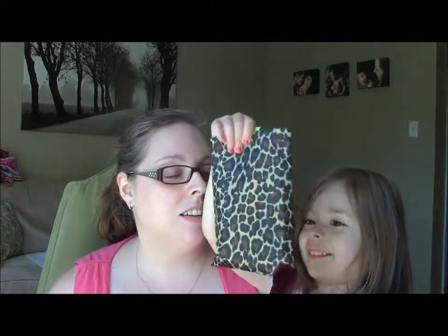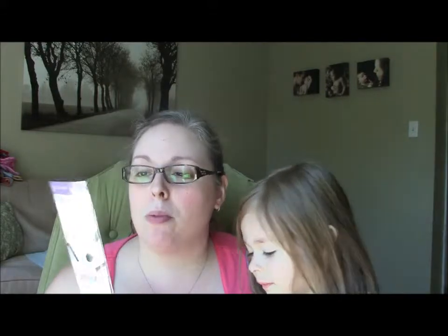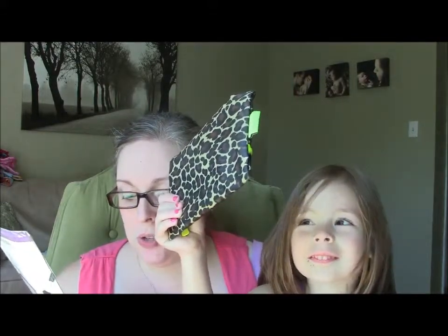Mama will close her eyes and you pull out the bag. Oh, what does this look like? Is there anything else in the bag? The first thing is a Coastal Scents Medium Shadow Brush, and I can always use brushes. So that is super, super cool.